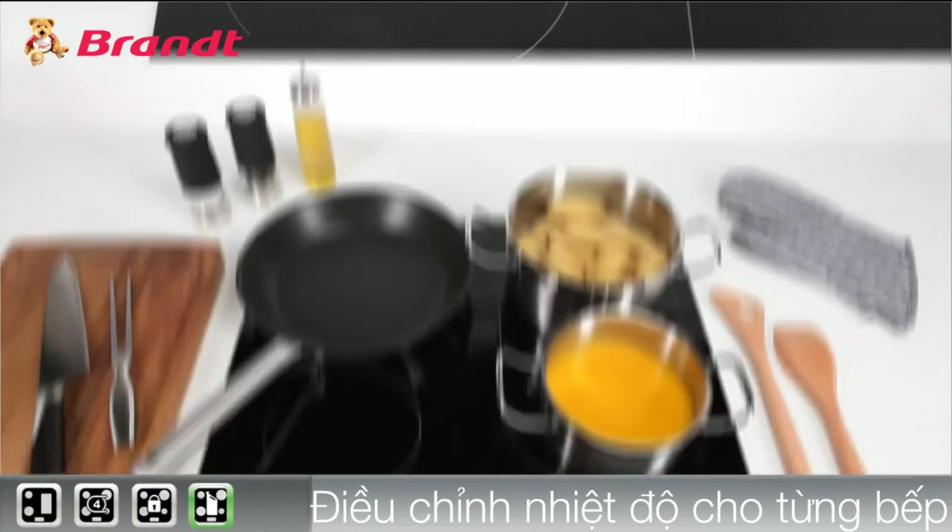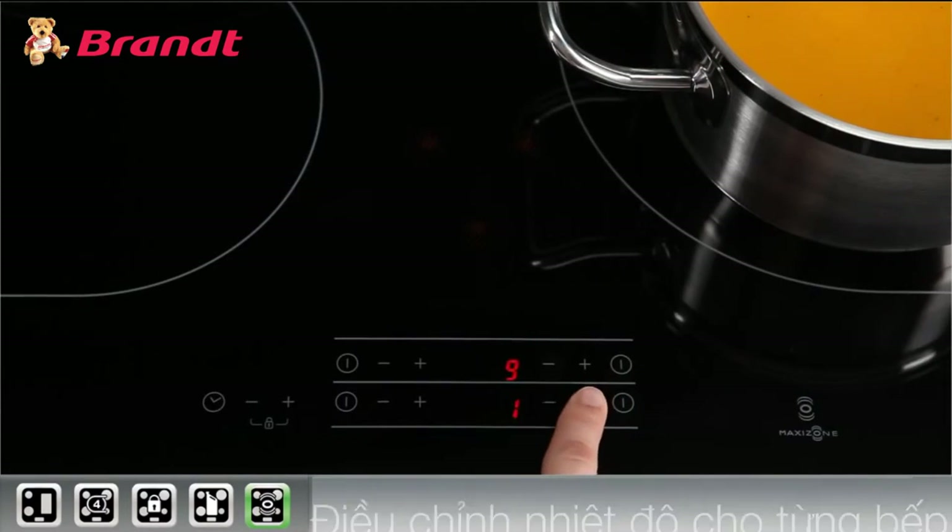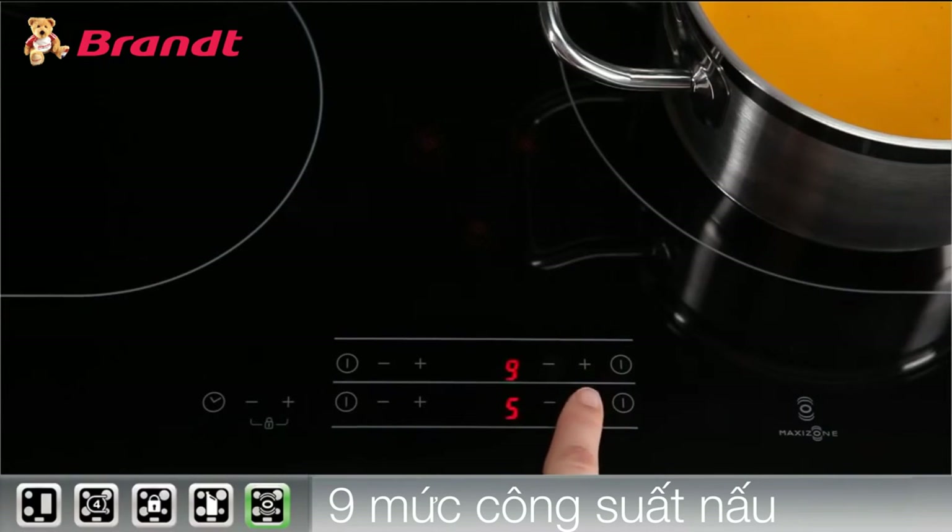The sensitive touch controls offer efficiency and accuracy for precision cooking results. With nine power levels, you can easily cook subtle dishes.